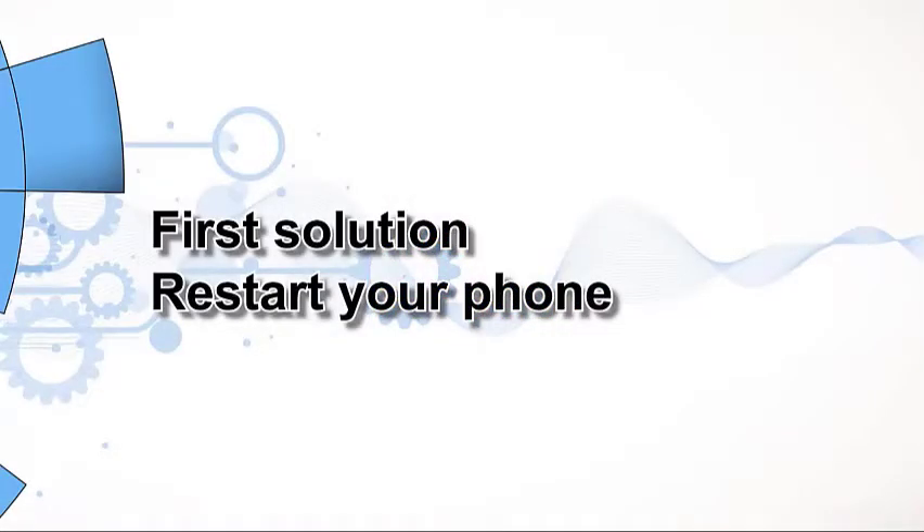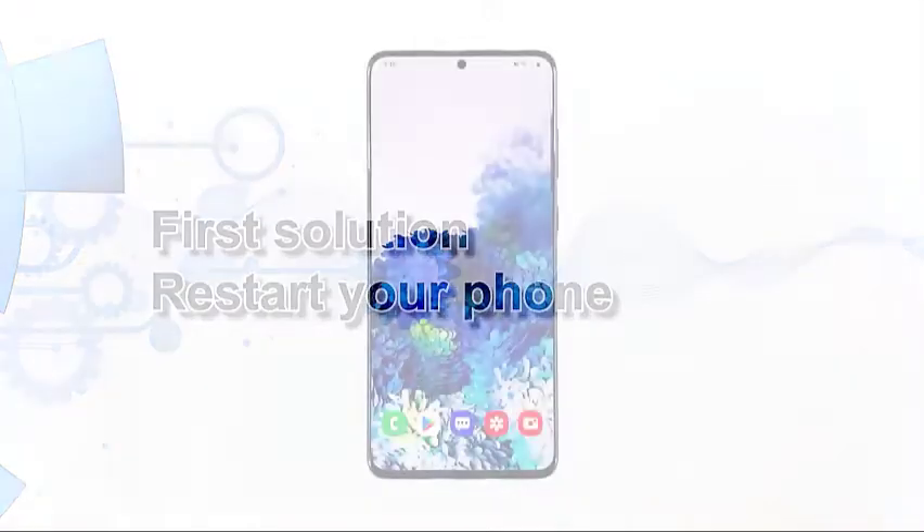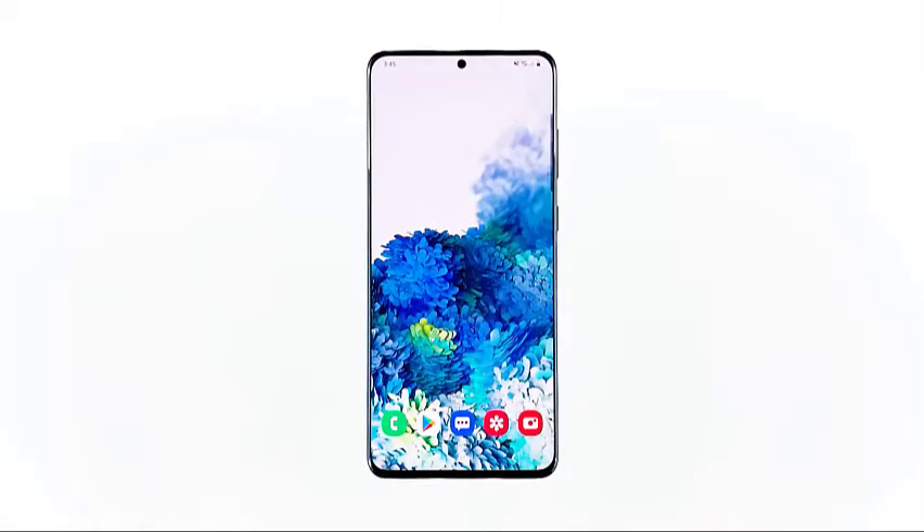First solution: restart your phone. If this problem started without apparent reason and you were able to use Hangouts properly before it started, then it's possible that the issue is minor. You might be able to fix it by doing a restart.